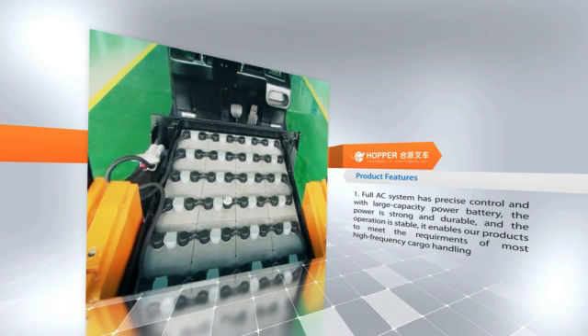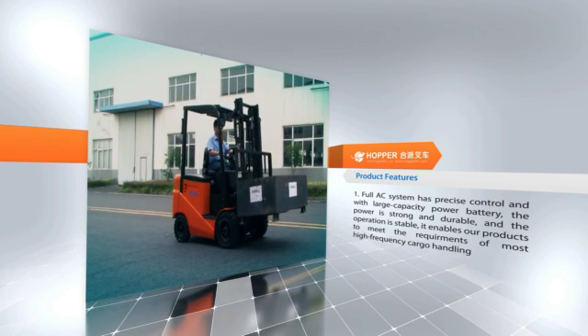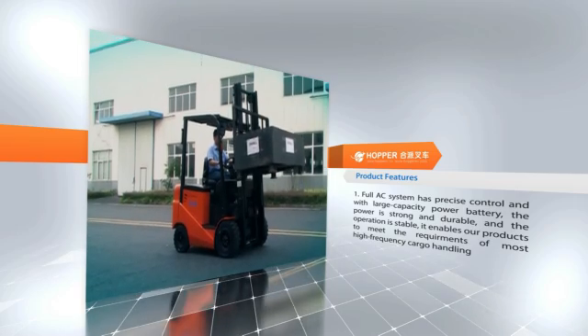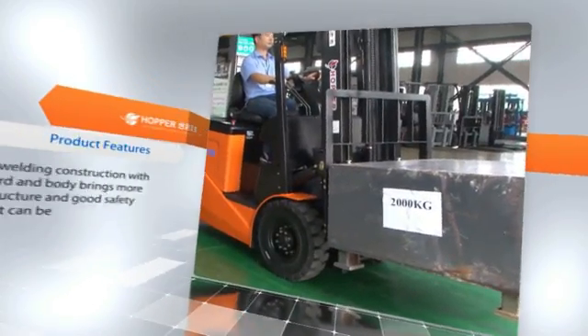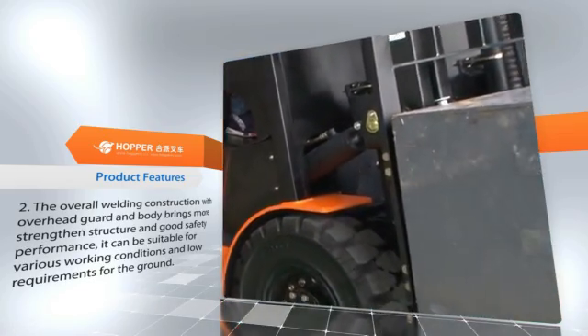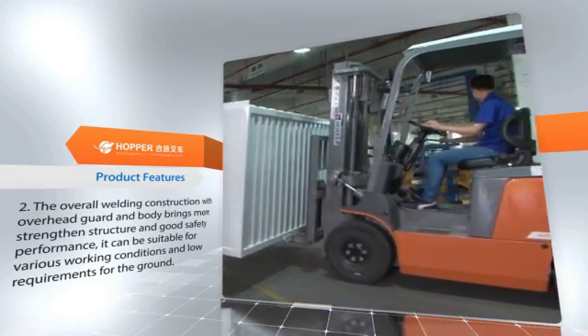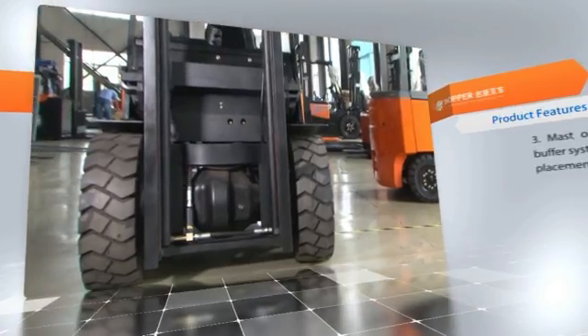the power is strong and durable and the operation is stable, enabling our products to meet the requirements of most high-frequency cargo handling. Feature two: the overall welding construction with overhead guard and body brings greater strength, structural integrity, good safety performance, and suitability for various working conditions with low ground requirements.